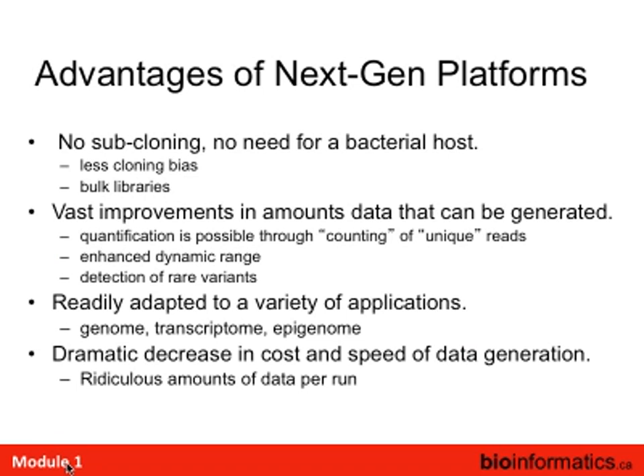What are the advantages of next-gen sequencing? You don't need subcloning — you can make a bulk library and do all your sequencing. The amount of data being generated is vastly improved. Many applications now have an increased dynamic range because you can count the sequences — essentially unlimited dynamic range. The more sequencing you do, the more you can count. You can detect rare variants, which is very important for cancer, by sequencing very deep. It's been readily adapted to a variety of applications. Pretty much everything in genomics, DNA and RNA, has been ported over. The cost has gone down, and it produces ridiculous amounts of data per run, which puts huge pressures on compute resources.